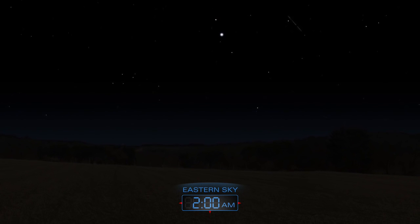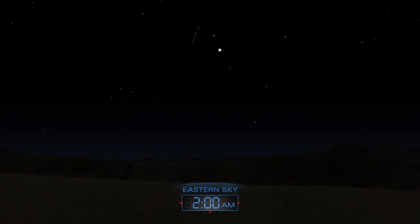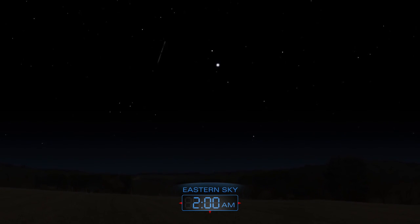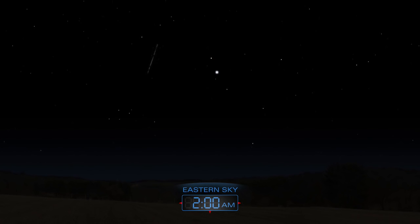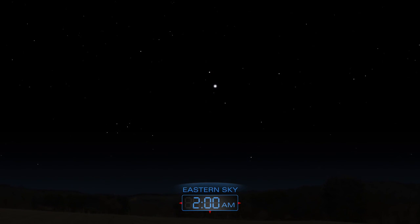The Lyrid meteor shower will peak in the early morning hours of April 22. Expect to see up to 20 bright meteors per hour after midnight.